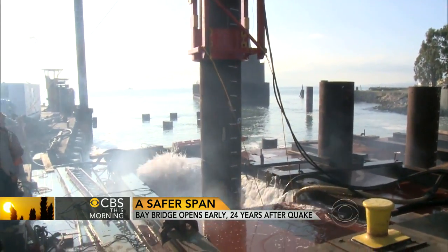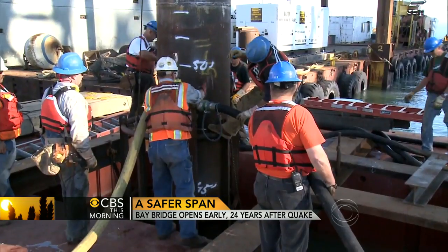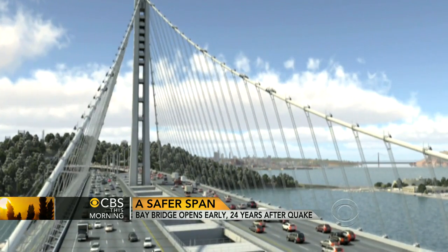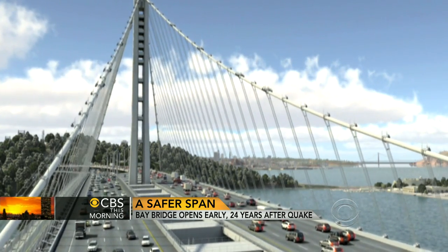Seismic engineers who designed the new bridge say it will withstand the strongest of earthquakes — one that occurs once every 1,500 years. To show how, Caltrans produced a computer animation of the bridge riding out a large quake.